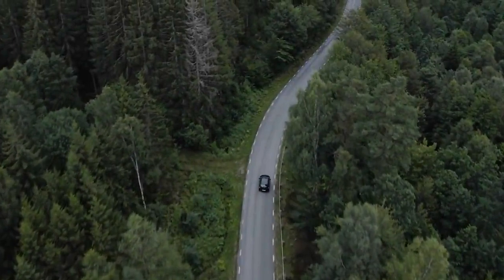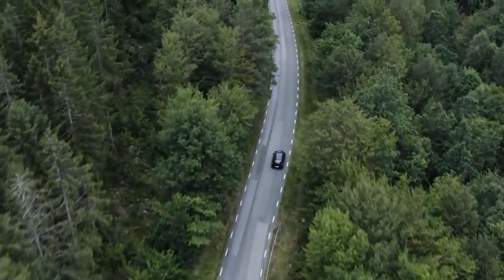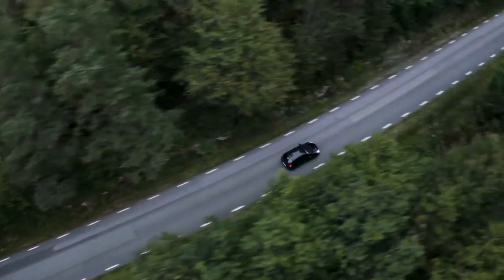Inside the bunker, the track that took the converter wagons into the facility is still there. The track leads to the far end of the tunnel, where you'll find a shaft leading up to the top of the mountain, with a concrete bunker serving as another entrance.